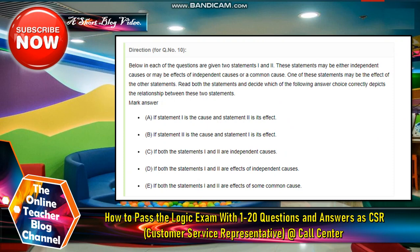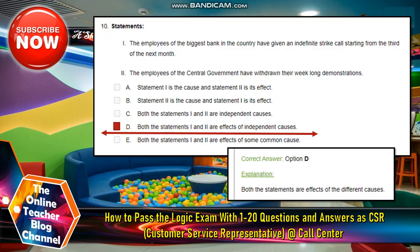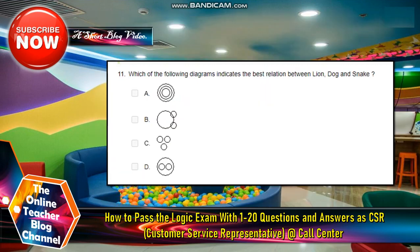Number ten: Below each question are given two statements, one and two. These statements may be either independent causes or effects of independent causes or a common cause. One of the statements may be the effect of the other. Read both statements and decide which answer correctly depicts the relationship. Statement: The employees of the biggest bank in the country have given an indefinite strike call starting from the third of next month. The employees of the central government have withdrawn their week-long demonstrations. The answer is letter D — both statements one and two are effects of independent causes.